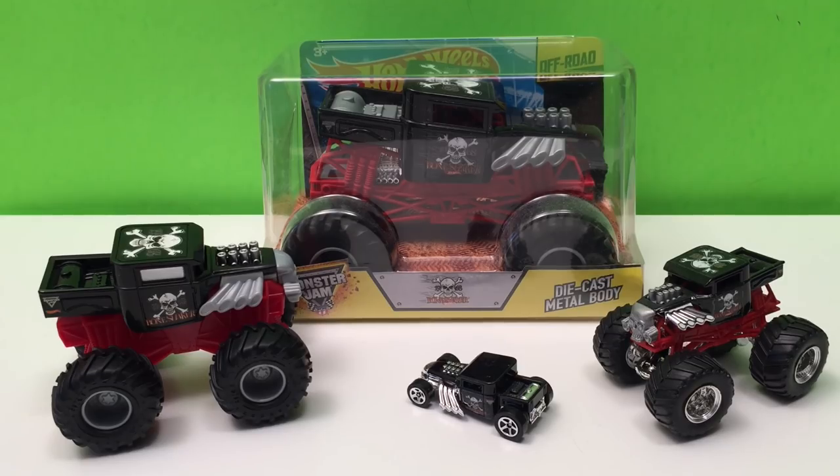Hey guys, Toy Tester Tom here and today we have a great little collection — an individual collection. This is Bone Shaker. I've got lots of different Monster Jam trucks, literally hundreds and hundreds, and I've shown you quite a bit with lots more to show. I'm going to start a new series where I show you one individual truck but all the different versions I have of it.